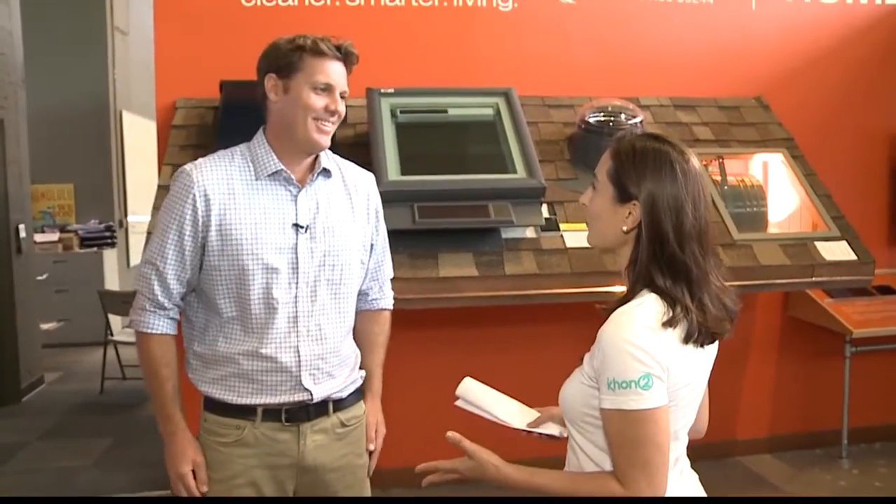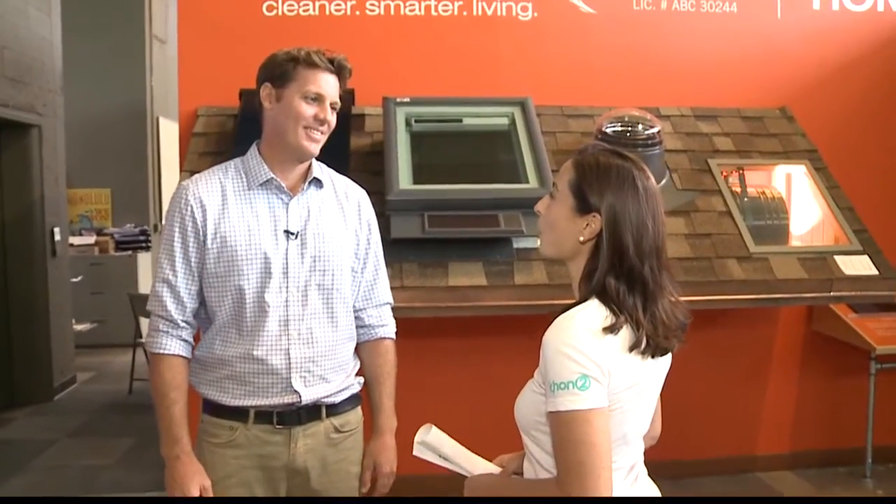I'm here with Eric Carlson. Now, tell me, what is this Revolusun smart home technology?